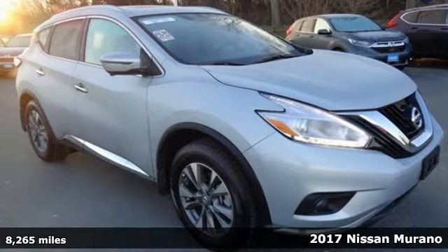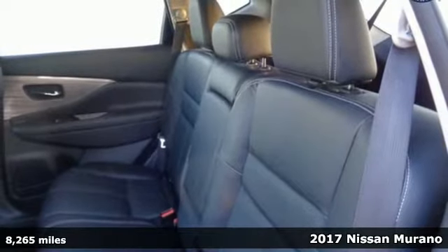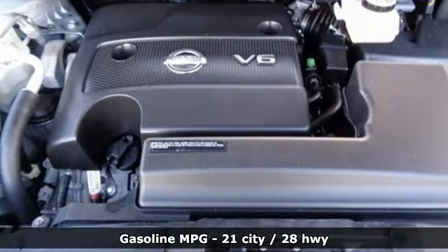It's a 2017 Nissan Murano. This crossover has a sleek design, comfortable interior, and plenty of power so you can be more than just a driver — you can be a host.